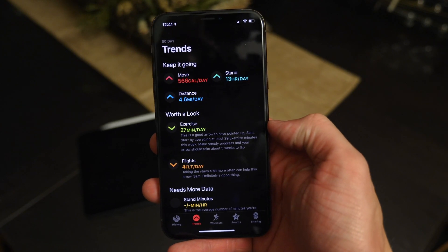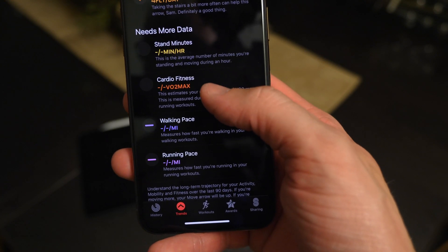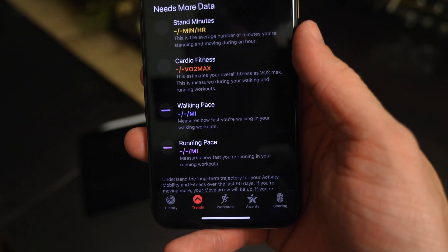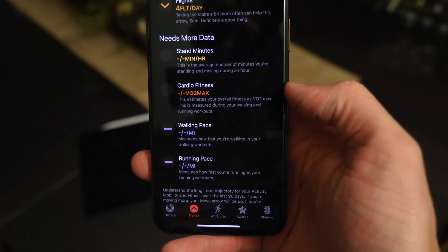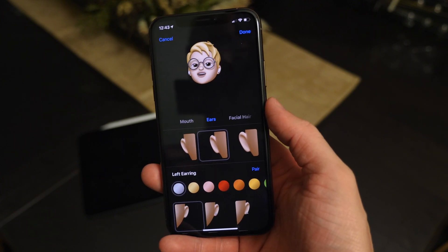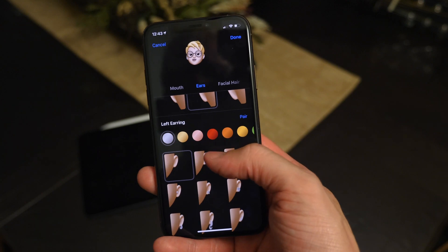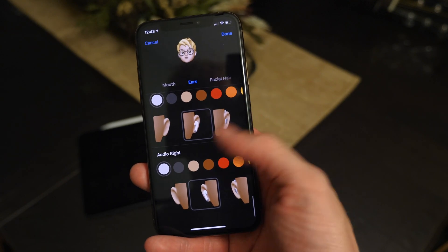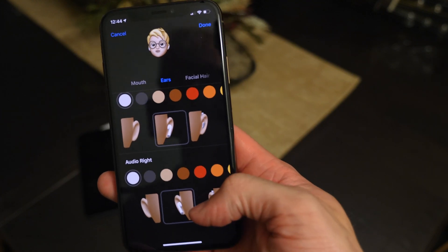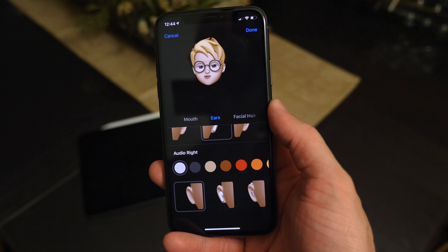Inside the Activity app, there's a new Trends section that animates and shows you where you're doing well and where you need improvement. There's now a section showing where it needs more data — stand minutes, cardio fitness, walking pace, running pace. In beta 4, when editing an emoji, you now have the option to have one accessory in both ears or a different accessory in each ear — so you can mix and match, like one AirPod in and one ear free.